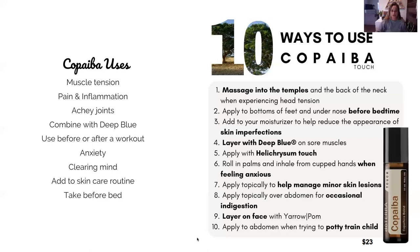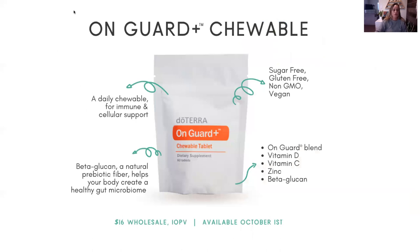Okay, so the On Guard chewable tablets are surprisingly good — my whole family has been using them. They are formulated with vitamin D3, vitamin C, zinc, and beta glucan, which helps maintain a healthy gut microbiome. This is all for immune support, so I've been giving my family one of these every day.